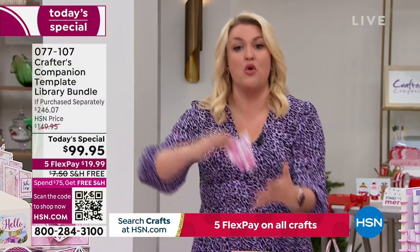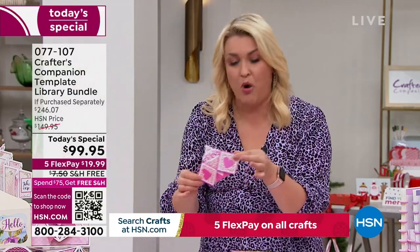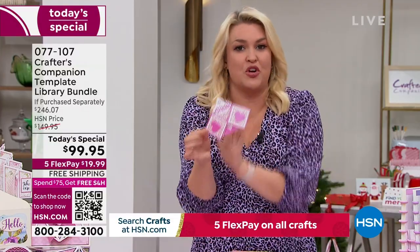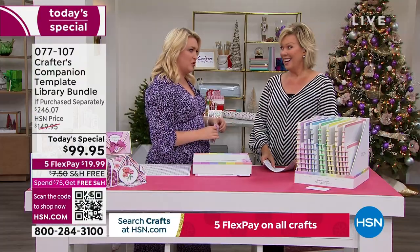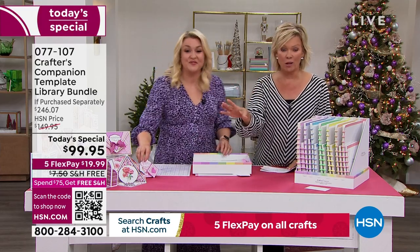I've basically planned out for you 30 different projects. And when I say project, that's not something we make once — that is 30 new cards, boxes, envelopes, styles that you can learn and make over and over again. The value in the Today's Special is extraordinary. I think it might be the biggest one we've ever done. You're saving $146 from what you'd spend in the retail world.